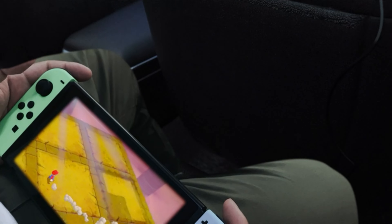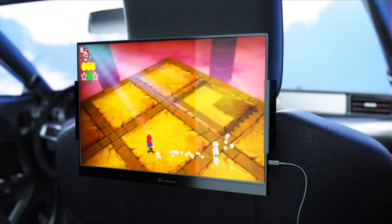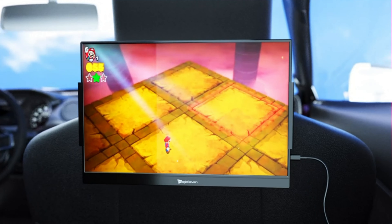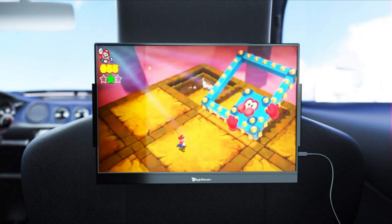The MagiCraven monitor offers versatility with its VESA mountable design and smart cover. Mount it to a desktop or wall using the standard 75 x 75 VESA holes, and adjust it to landscape or portrait mode as needed.